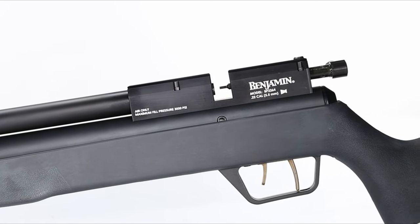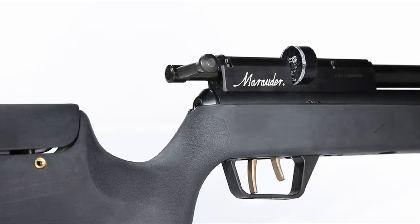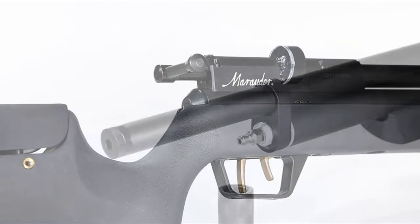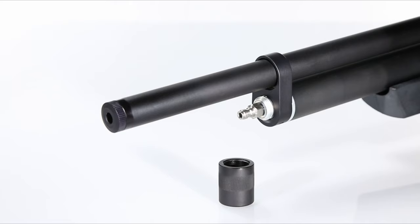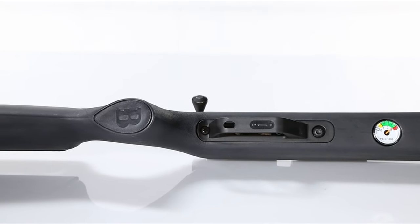The two-stage adjustable trigger enhances shooting precision, while the built-in pressure gauge and quick disconnect fitting make refilling a breeze. Whether you're in the field or on the range, the Marauder offers reliability and performance, solidifying its place as a top choice for air rifle enthusiasts.